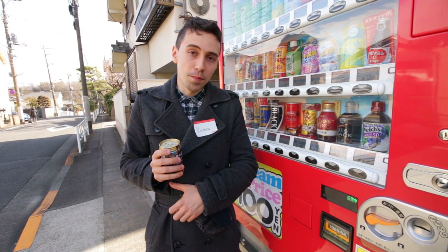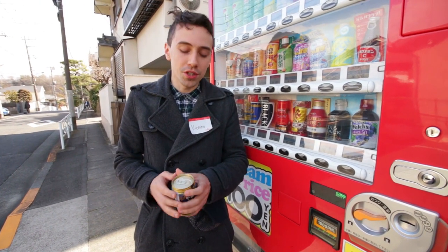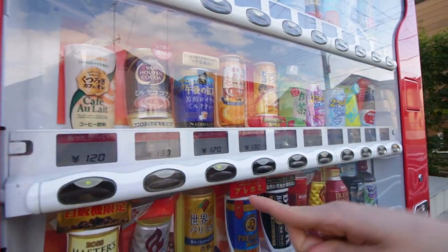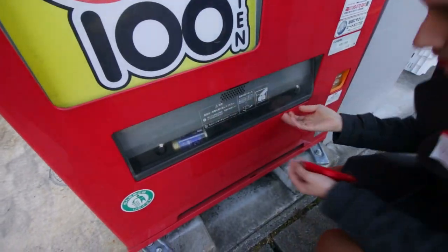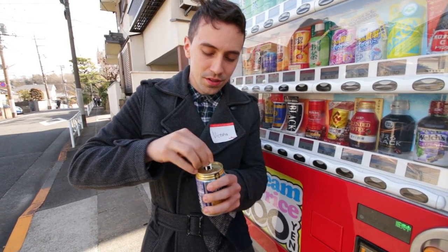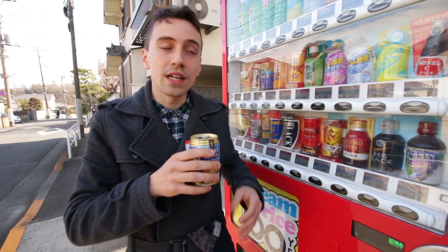Normally when I want a tea I have to go back home and we have the kettle culture. Here you don't have to go home — you can get it from a vending machine. So now let's give this a shot. One English person having royal milk tea as it's called here.